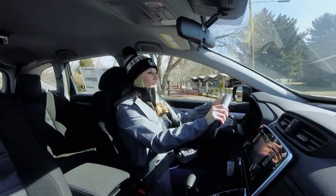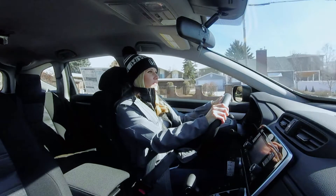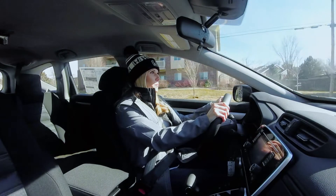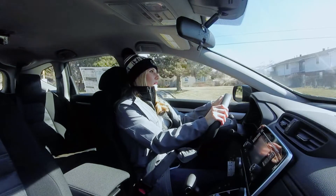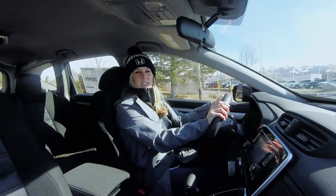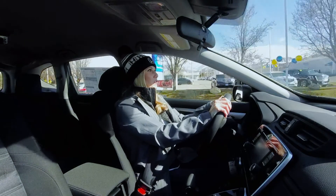The CR-Vs come in a few different trim levels. There's the LX — this is the LX — there's the Touring, and there's the EX-L. So you can make your pick. They come with leather seats at higher trims. You can kind of make it however you want. But even at this level, the LX is a really great vehicle choice.